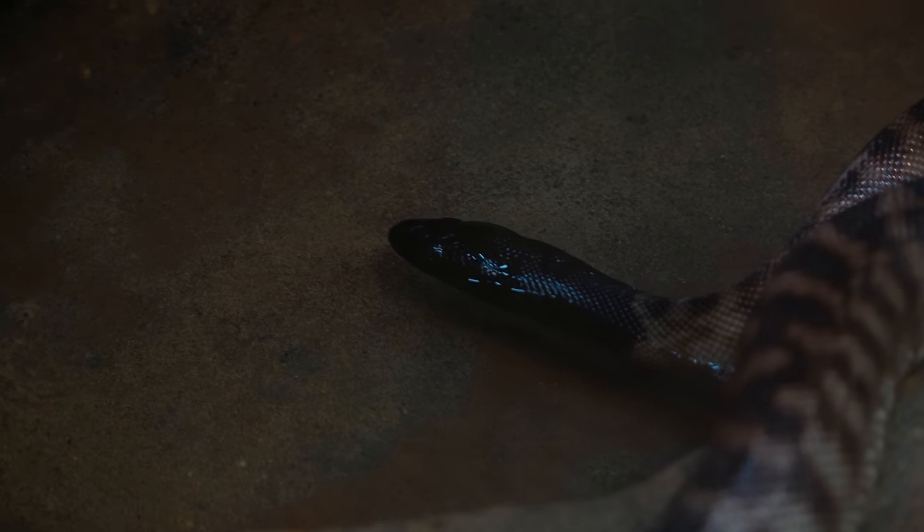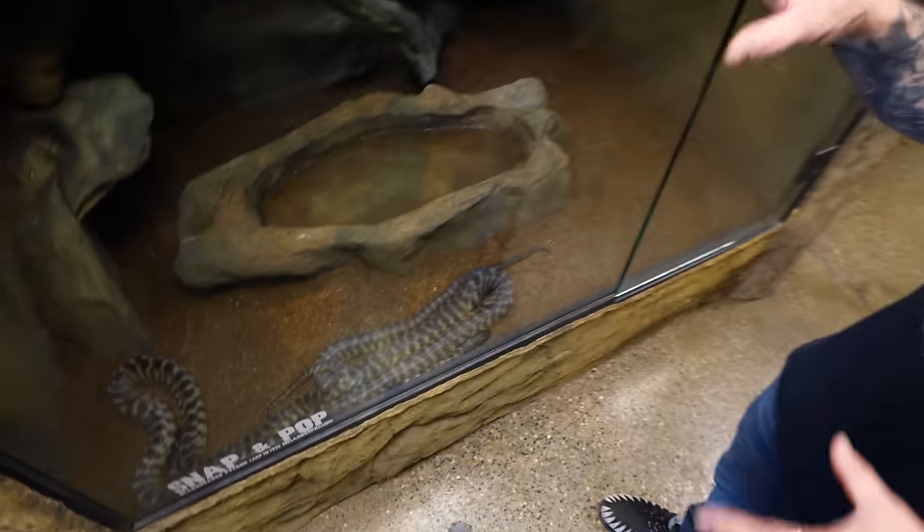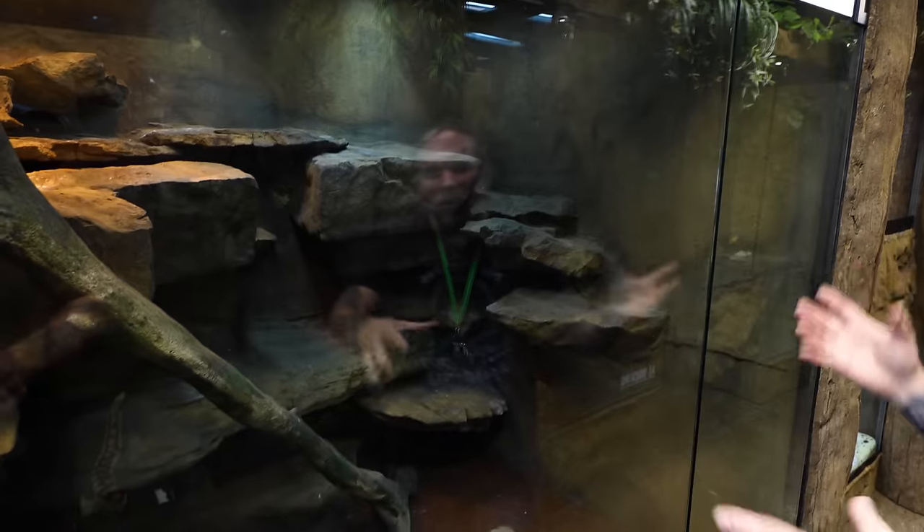Of course we have the black-headed pythons, Snap and Pop over here — absolutely gorgeous. I love this enclosure because they can hide in all the crevices and they're always climbing around. They're very active snakes, so this makes for a cool display where you can just sit and watch them move around.